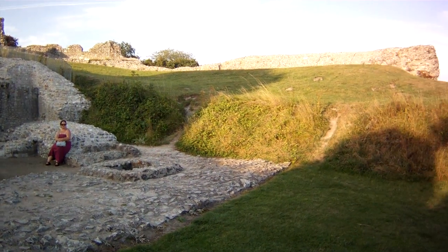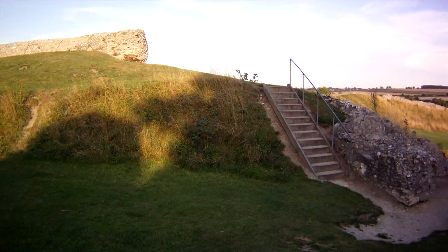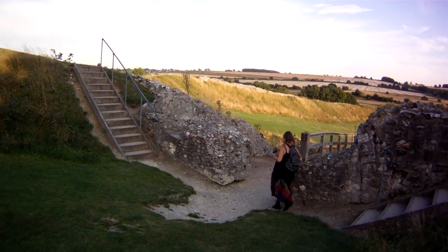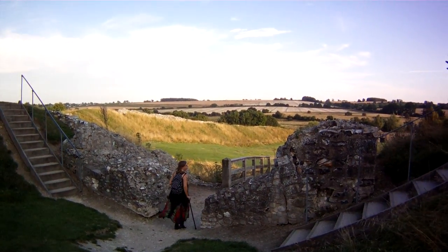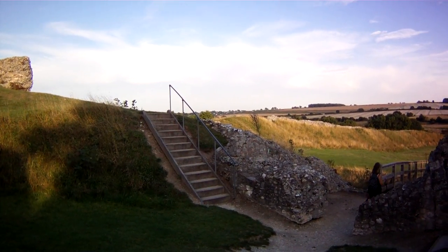Over a thousand years old — what's left of it. A thousand years old, this place.